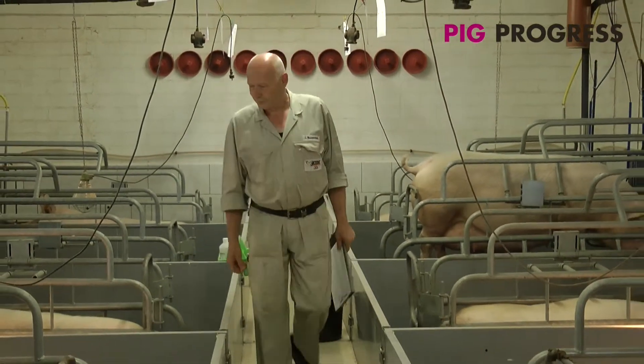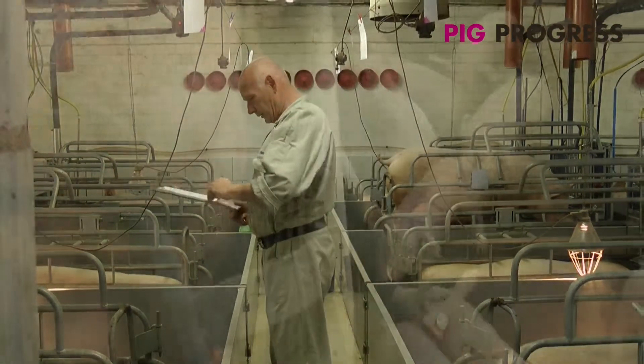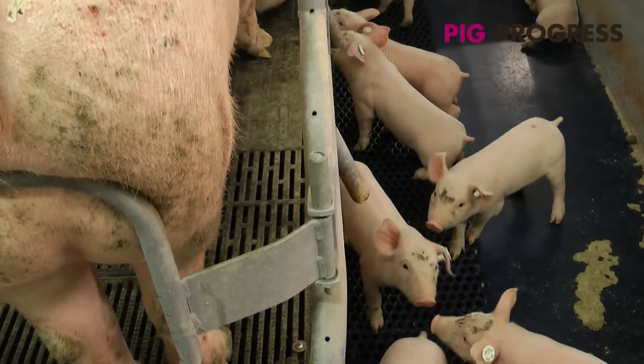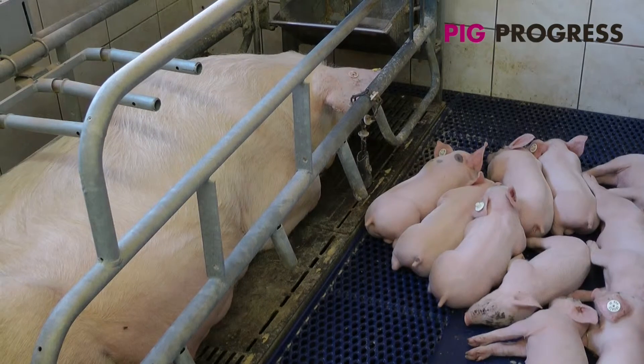Another benefit of the flooring is that less monitoring is needed by the farm staff in the first days after farrowing. Also, the floor can be raised during vaccination of the piglets, which makes them easier to access when not under the shelter of the sow.